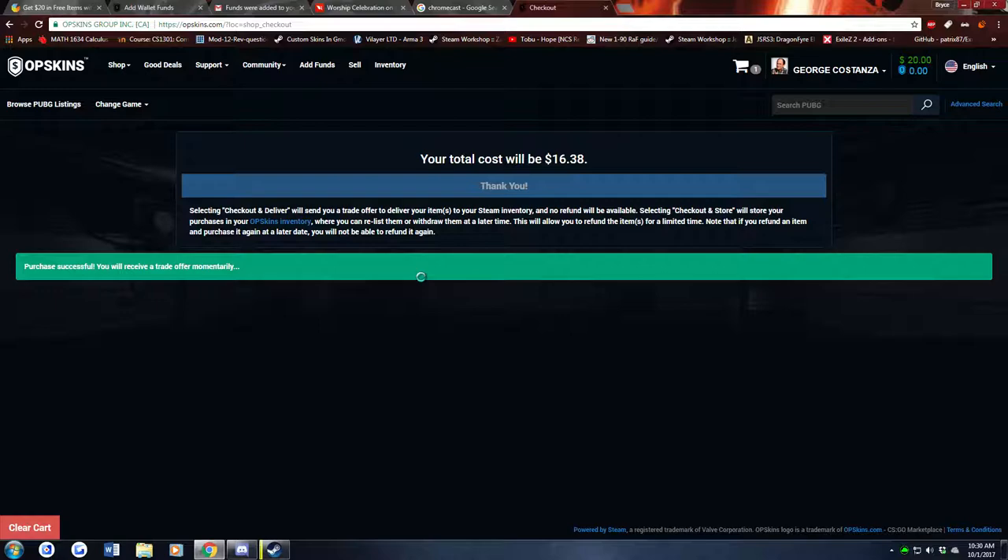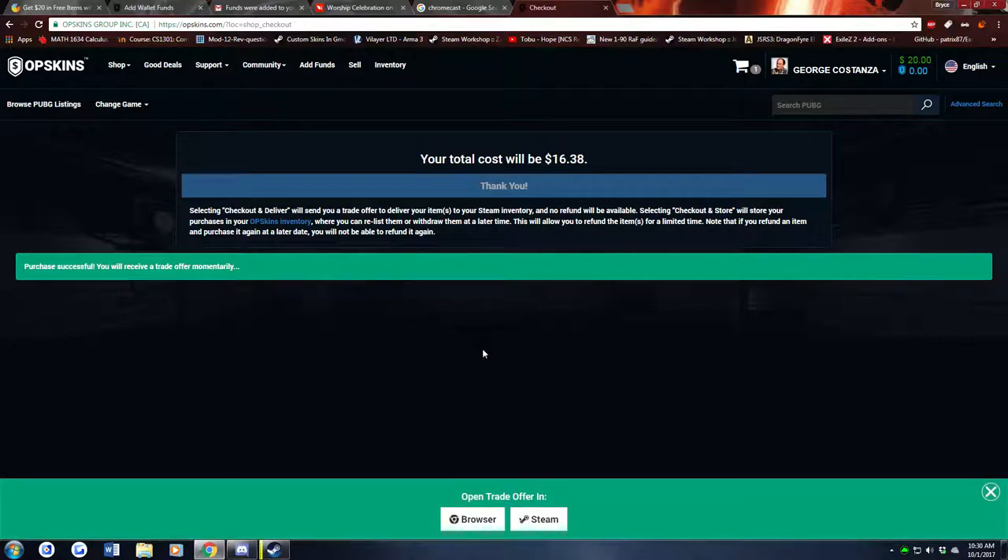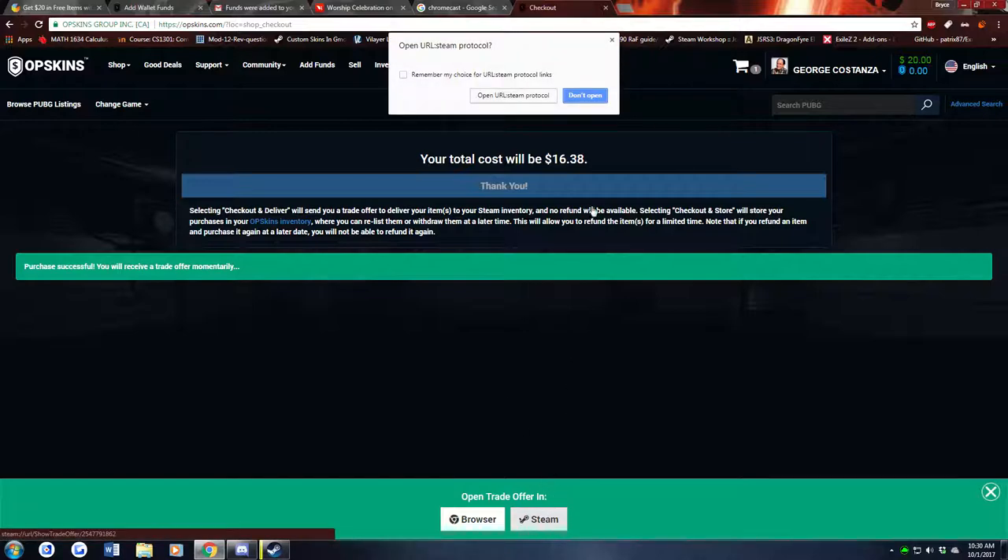Alright, payment, payment, payment. And... Yes! Alright, let's open this in Steam.